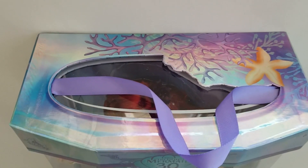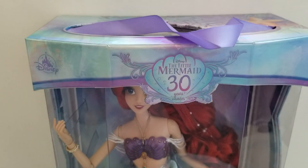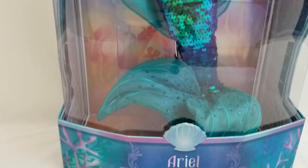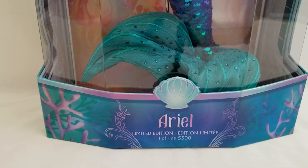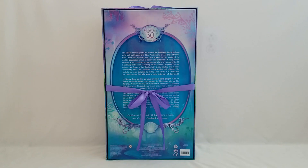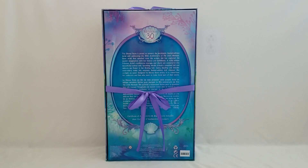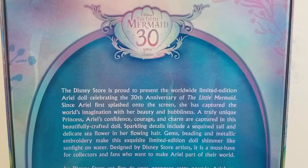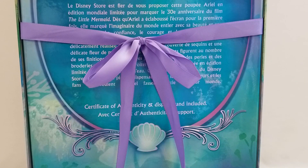I love how the colors play off — you can see the iridescent shine. You can view her from three sides. This is the back of the box — look how they perfectly tied that ribbon, I love it, it's perfectly even. The other half is just in French.